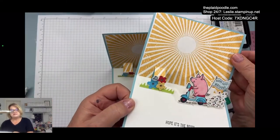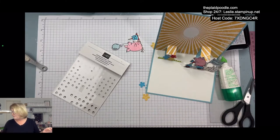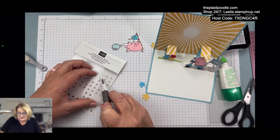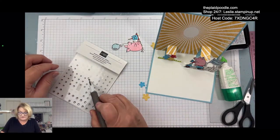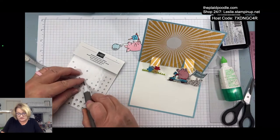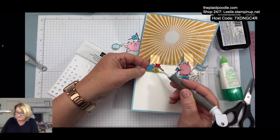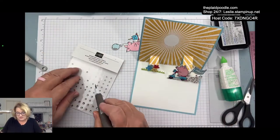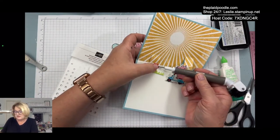I also added some rhinestone jewels to the centers of those flowers — they were begging for it. Just these tiny little ones. There's a little indentation on the die that just says we need a rhinestone jewel right here.